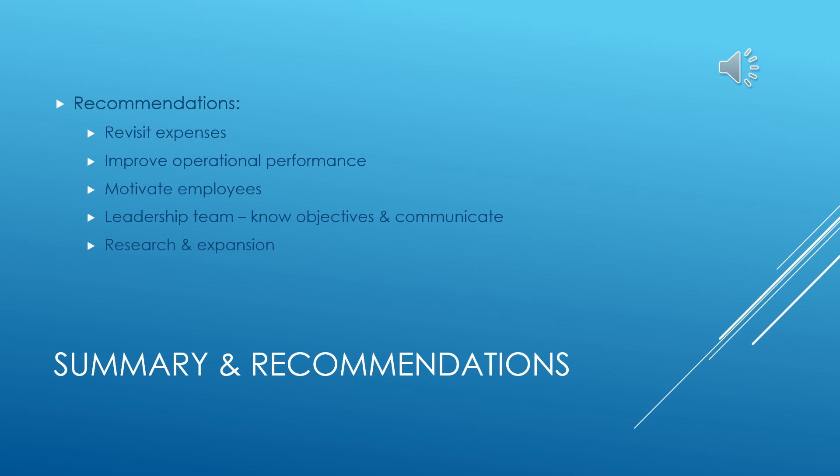Thank you for viewing our presentation. If you have any questions, comments, or concerns, please feel free to list them below.